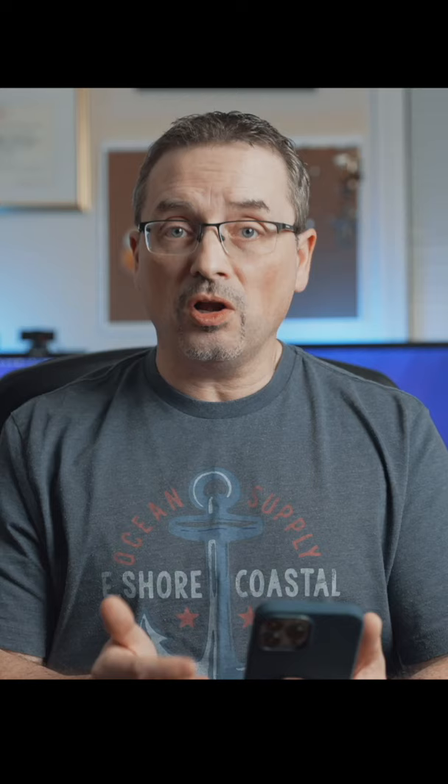By swiping up and closing the app, what you're actually doing is releasing all the memory and all the contents, so the next time you launch the app, the iPhone has to load all that information back to memory, which takes a little bit longer and uses up a little bit more battery.